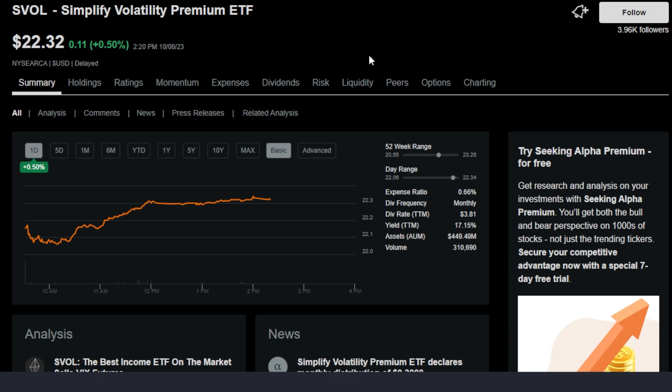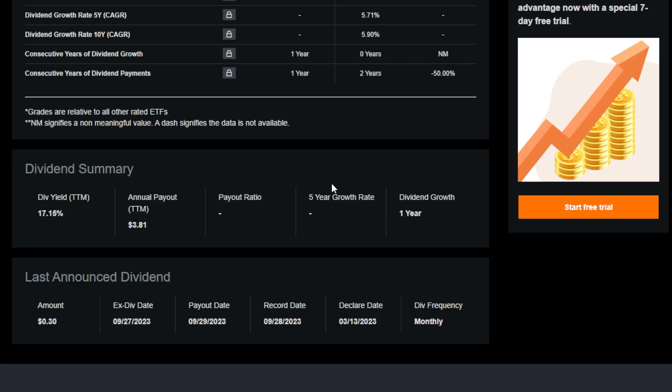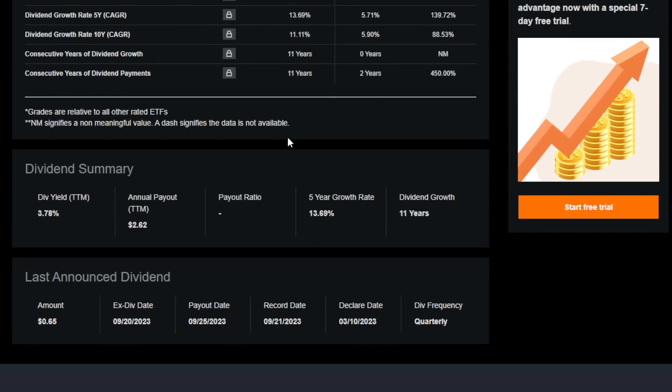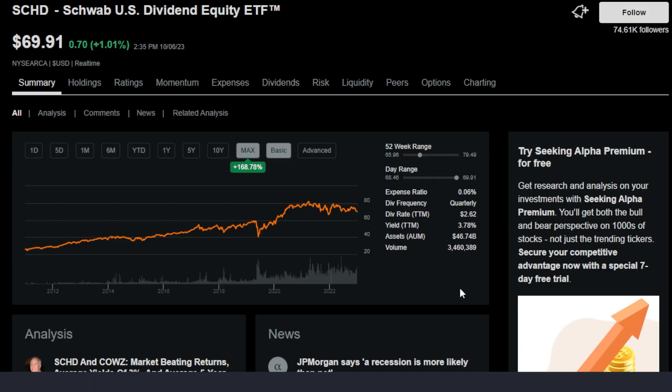Combining the Simplify Volatility Premium ETF, which offers a massive dividend yield of around 17.15% and pays out monthly consistent cash flow, with the SCHD ETF, which also pays a nice amount of dividends around 3.78% for only 12 months, but maybe even more importantly has seen some nice growth over time — up 178% on the max timeframe.